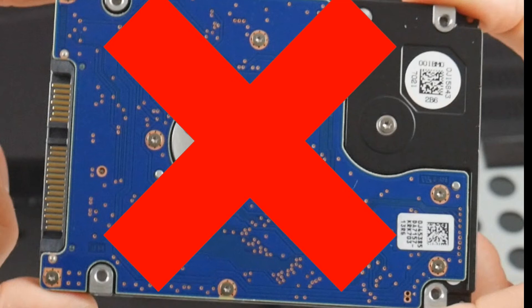You can always use it as an opportunity to upgrade. In the video down below, we show you how to install a new hard drive and give you some advice on how to upgrade.